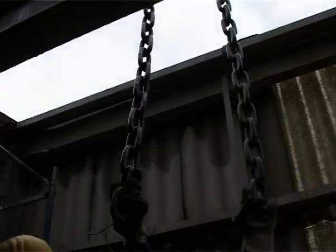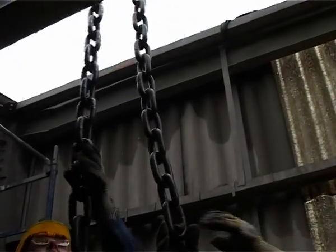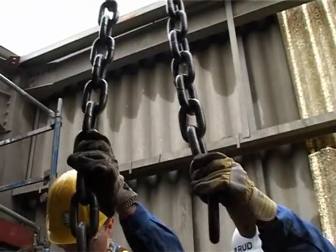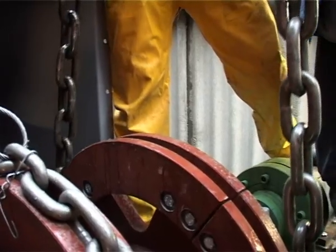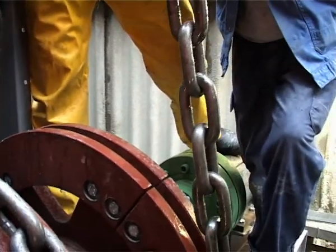From here on, depending on the conveying task, there are various drive options, so that an appropriate system, as a round steel link chain bucket elevator, is available for every application.